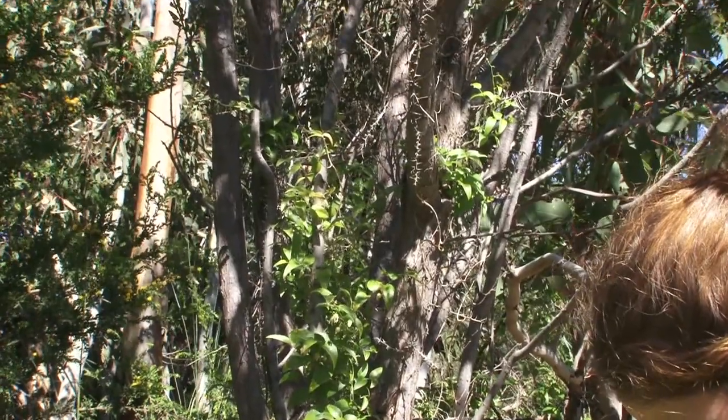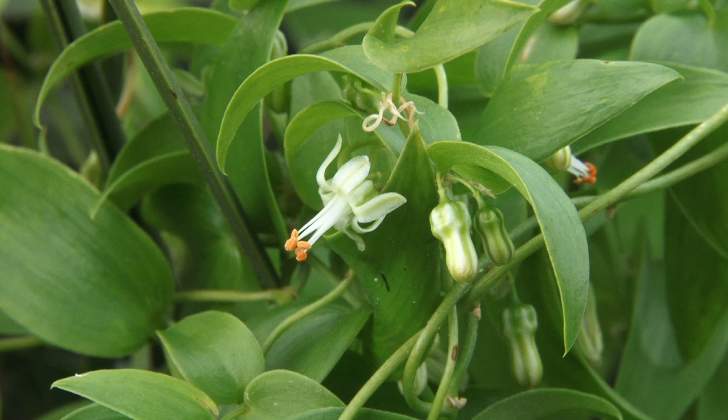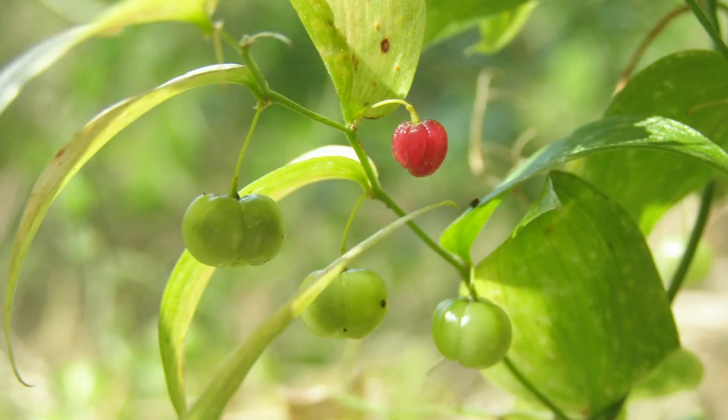The stems grow up to 3 metres in length. White flowers appear in early spring and green berries ripen to red in late spring.